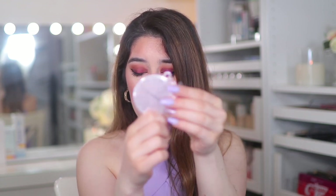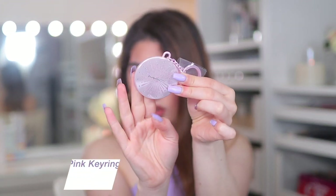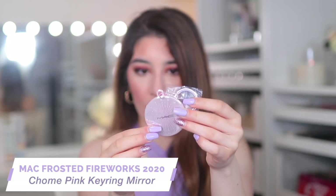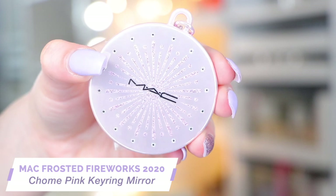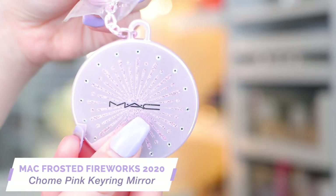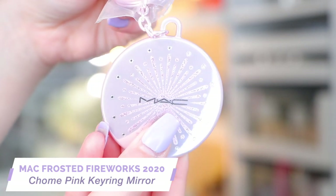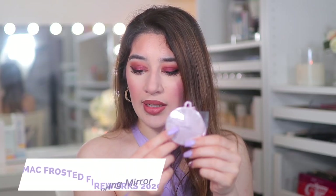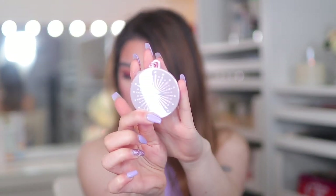This is super random, but I literally saw this for two pounds on Depop. It's a little MAC key ring, but it's also a mirror. It's from the Frosted Fireworks collection from 2020 — frosty pink chrome. I don't know why I didn't get this because I bought the whole collection. I think it was part of the advent calendar. I can literally just throw it in my bag, use it as a mirror, or actually attach it to something. It's cute.